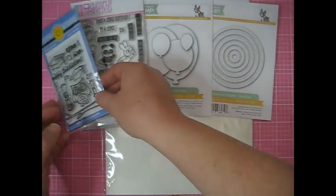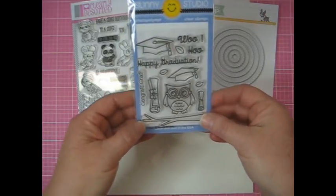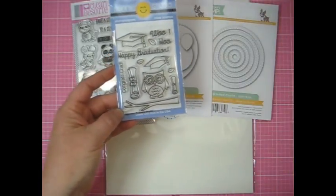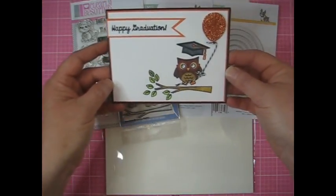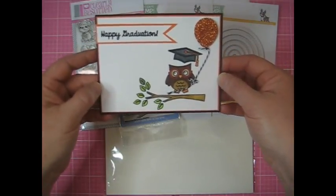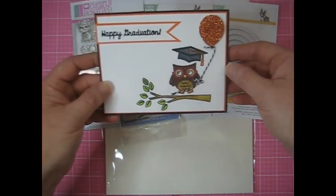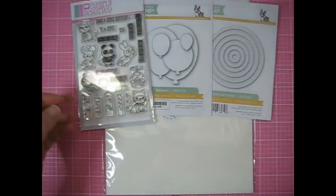I also got this stamp to do some more grad cards because it's that season, and over the next couple of years I will have a lot of grad cards to make, so I thought this was super cute. I actually already made a card with it. I tried to film that but I was having some technical difficulties. My coloring is not the best — I'm still learning how to use my alcohol markers — and I didn't get the stamp quite right, so I gave him a little balloon to make it look like he was floating away. But overall I thought it came out pretty cute.